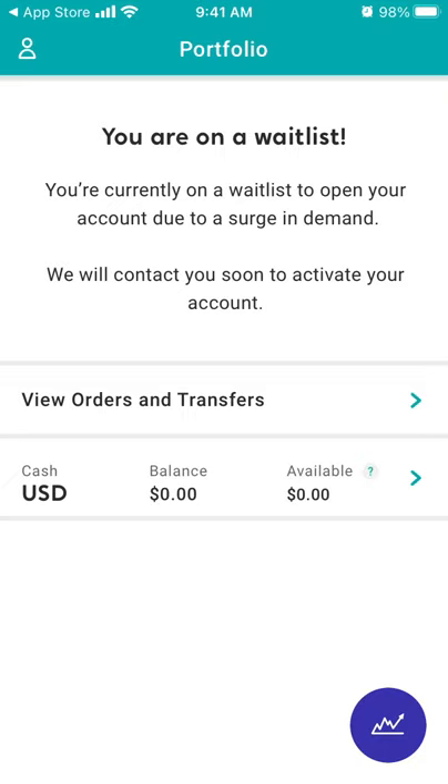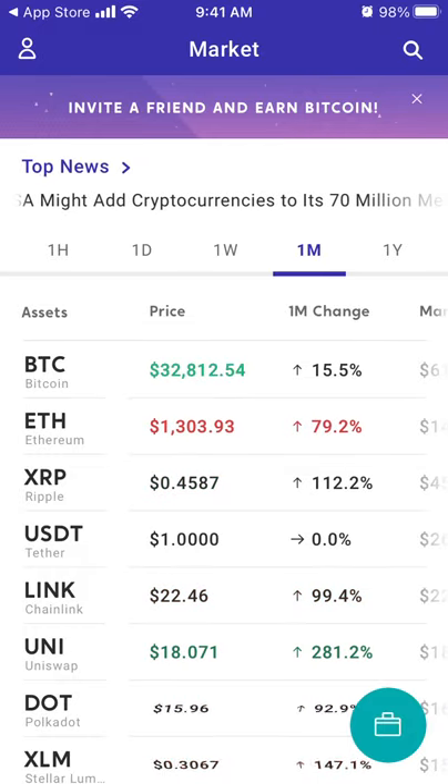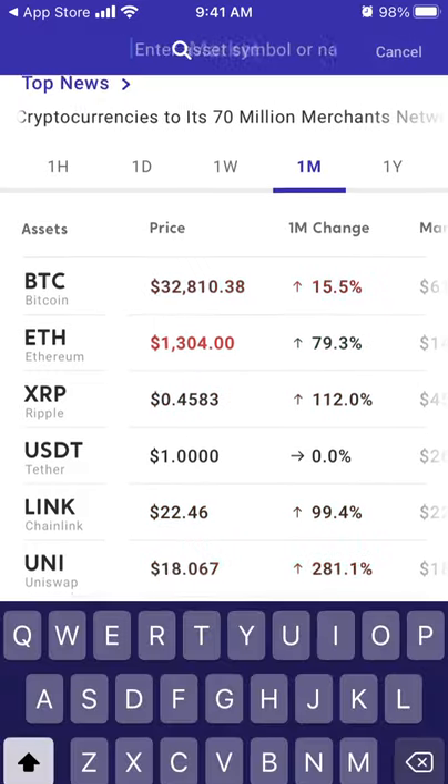If you want to see your portfolio, you can just tap on the icon in the bottom right. That's your portfolio. I'm currently on the waitlist.